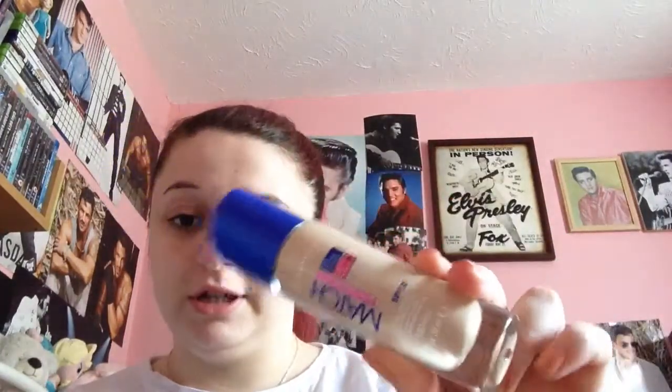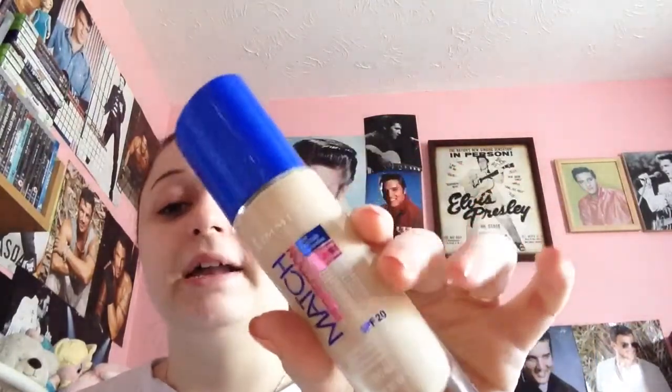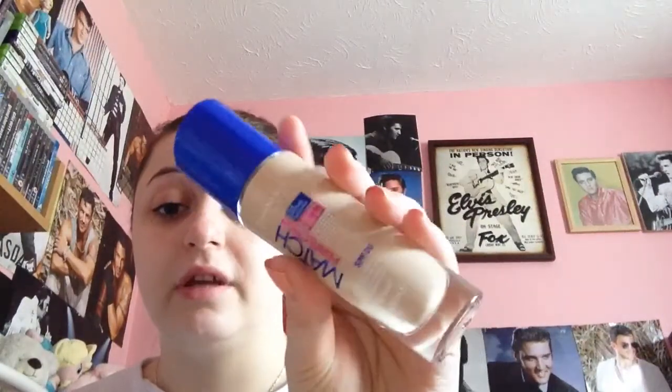The next favourite I've been loving is the Rimmel London Match Perfection foundation. Sometimes I pick up foundation and it's too dark for my skin, but this is just the perfect colour — you wouldn't even realise I had foundation on. I will be picking up this foundation again. It's Rimmel London, obviously one of my favourite brands, and it's in the shade 100 Ivory.